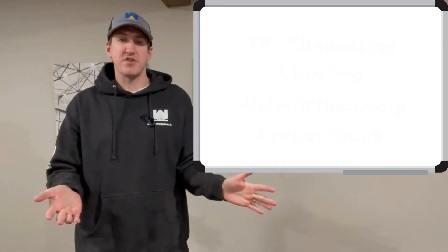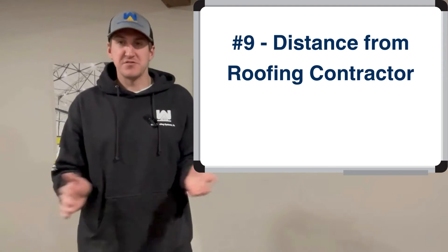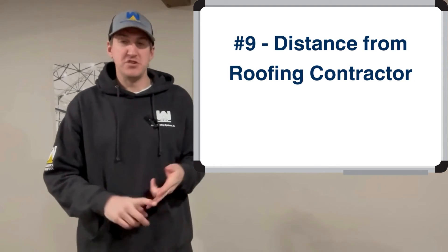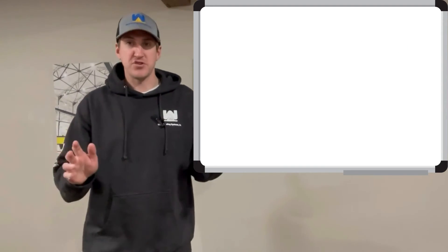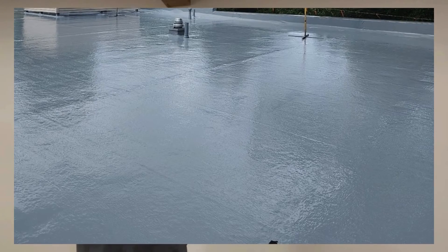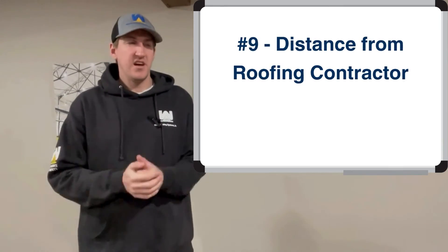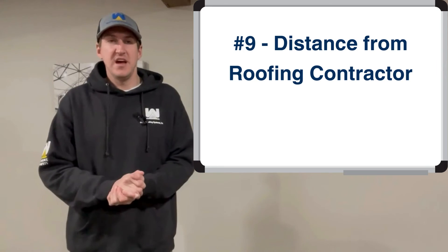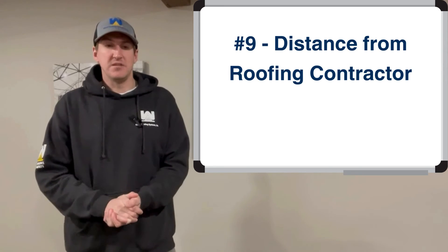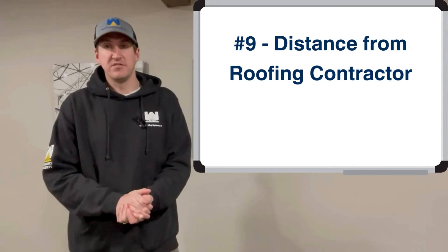The next thing is the distance from the roofing contractor. We travel state by state across multiple states to do these projects because we've been in business for 40 years, offer 20-year warranties, and are approved applicators for many different manufacturers' coatings — not a fly-by-night contractor buying the first coating from Home Depot and slapping it on at whatever thickness. That trust matters, but travel, hotel stays, and gas can all add to a project's cost.